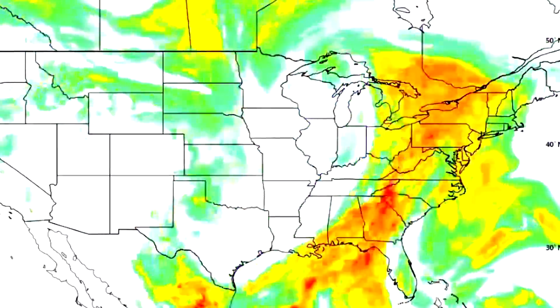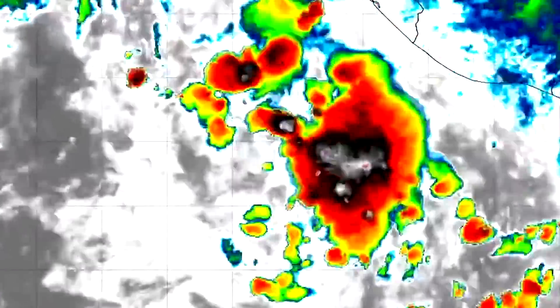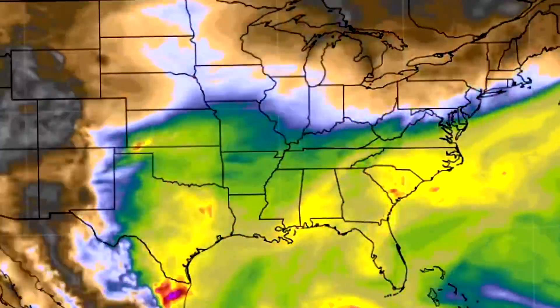In today's video we're going to be breaking down the current conditions, going into the upcoming severe weather, and also talking about that potential tropical cyclone where odds of development are increasing.